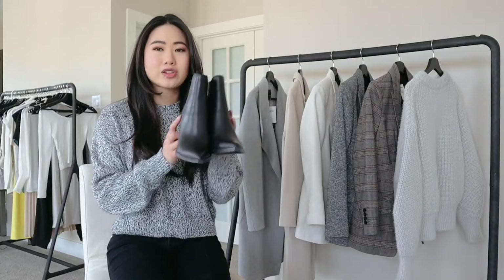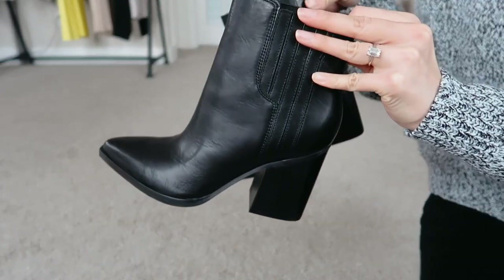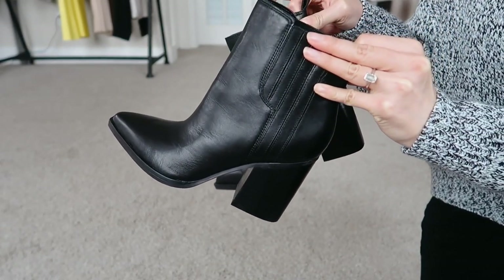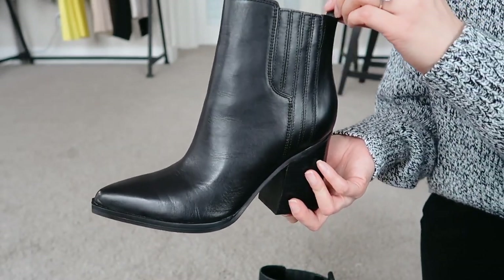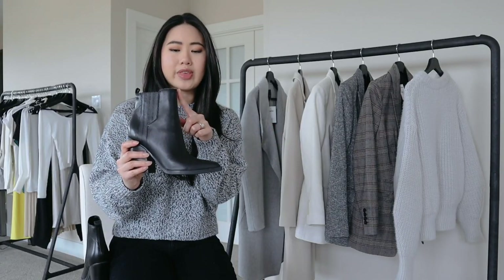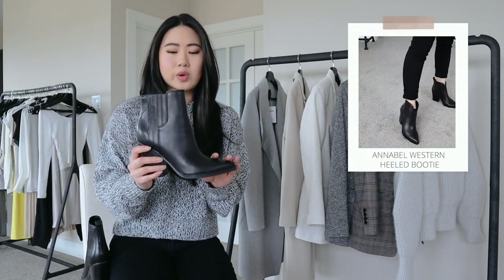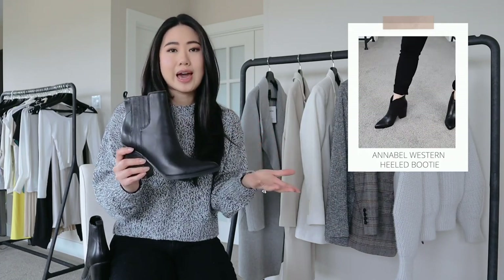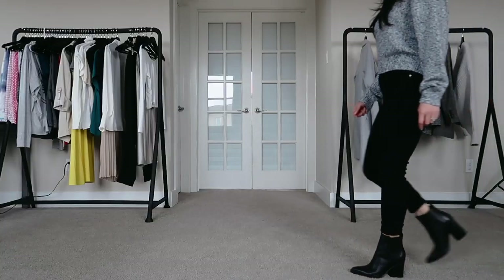The first pair I have are these Marc Fisher Limited Oshay pointed toe booties. These are really cute — a lot of Instagram influencers are always promoting them or sharing links to them, so I figured I might as well try them out. In a previous haul I got the Annabelle, which was very western, so I thought maybe this would be a little bit less western and more casual because it doesn't have the dip.